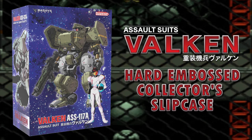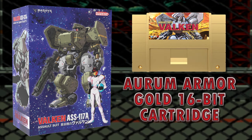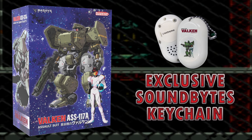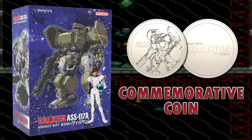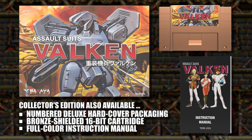The deluxe edition comes with gold carts, a limited number hardback cover box, a full colored manual, embossed collector's slipcase, a soundbites keychain, a commemorative coin, and an acrylic Valken stand. Then there's the standard edition, which comes with a bronze cartridge, a limited number hardback cover box, and a colored manual. So now we know what the physical goodies are, let's take a look at the game.